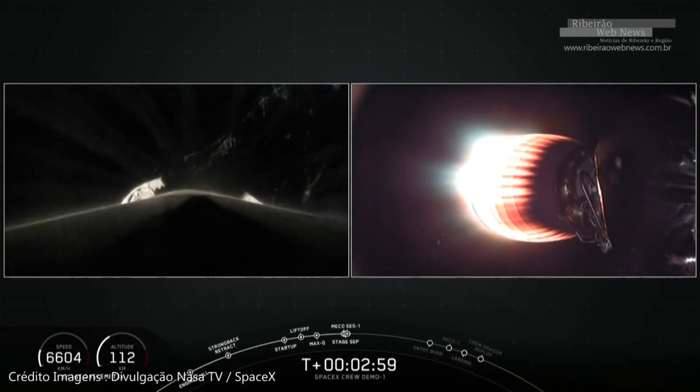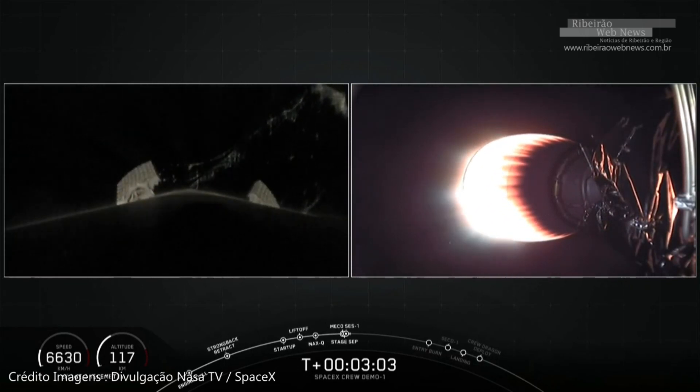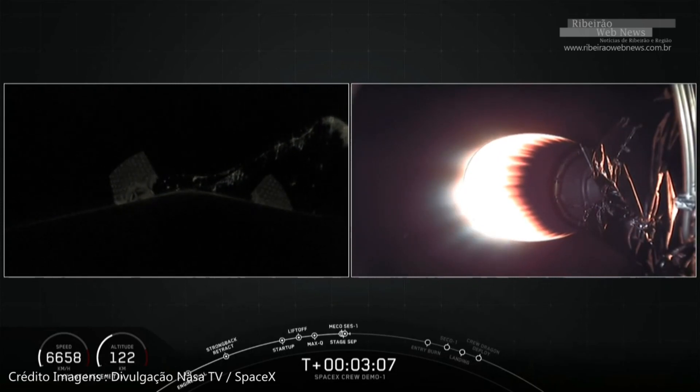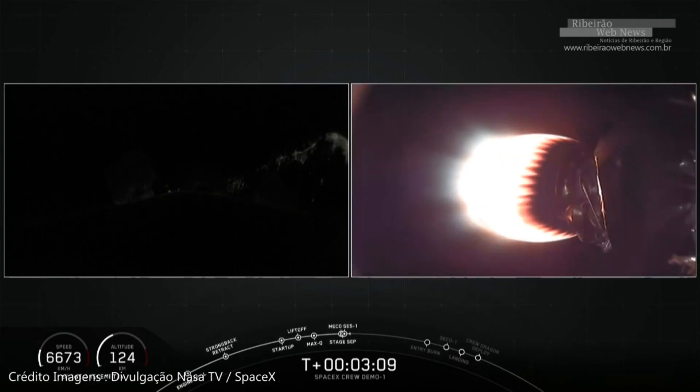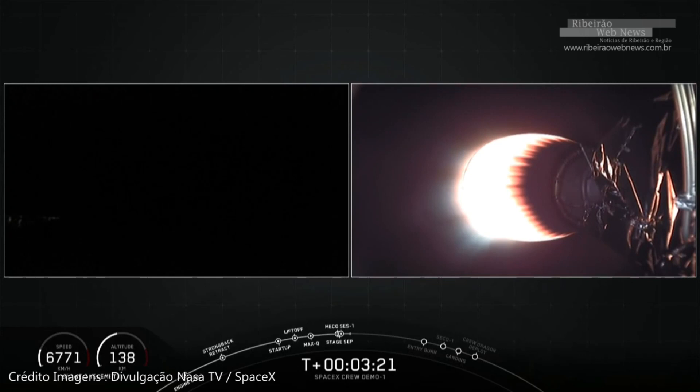As you can hear from the cheering here at SpaceX headquarters, we did have a successful main engine cutoff and stage separation. As you can see on the right-hand side of your screen, that second stage engine is currently started and accelerating Dragon towards orbit. On the left-hand side of your screen, that is a view from the first stage as it makes its way back down towards Earth. Let's go to Lauren and Dan for updates on that first stage recovery.